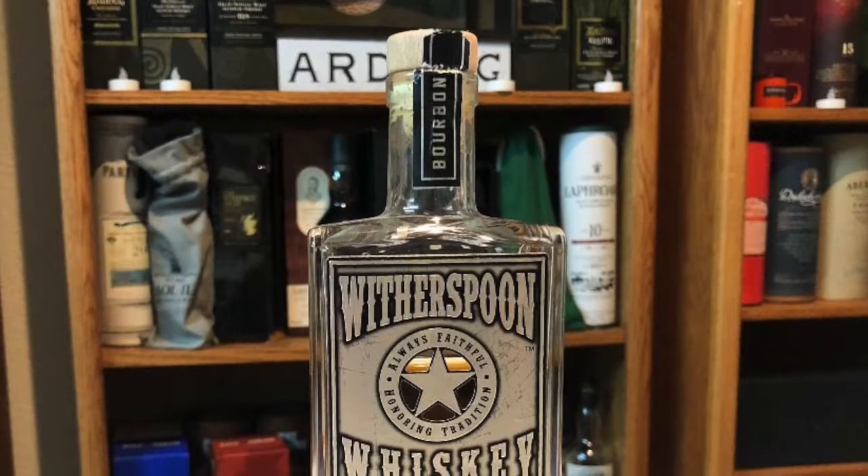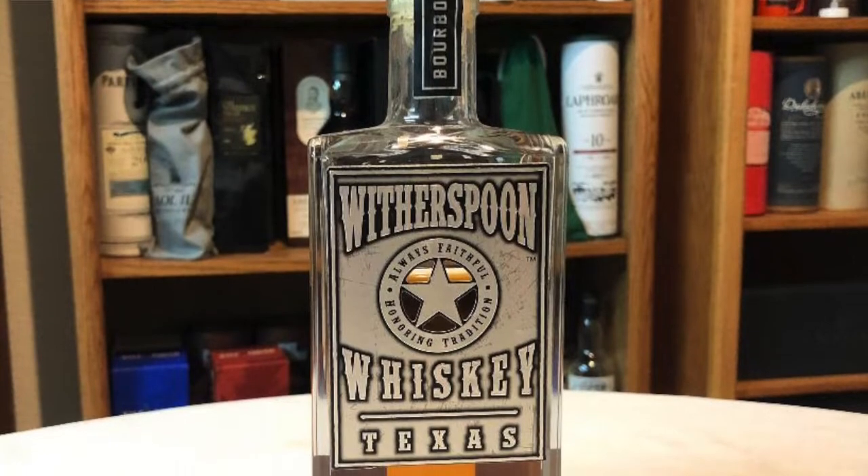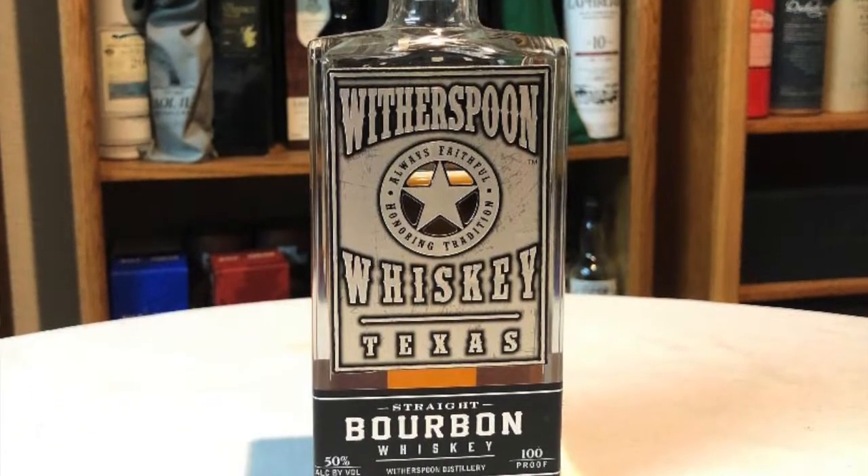Welcome to another episode of Eric Wade Whiskey Studies. In this video I'm going to be reviewing the Witherspoon Whiskey. This is a straight bourbon whiskey bottled at 50% alcohol by volume, or 100 proof. I picked this up while visiting distilleries in Texas.